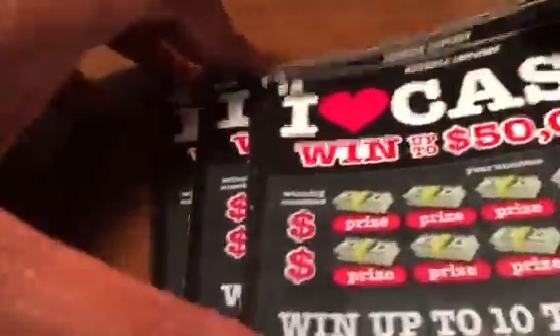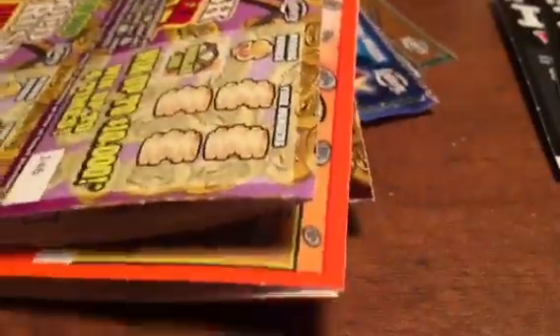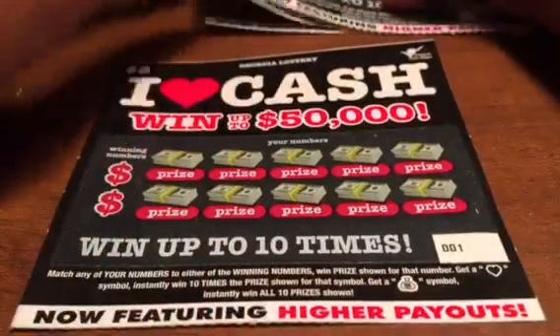I'm here in Georgia for a couple days, so I picked up five of these. I'll be doing Florida tickets while I'm here too — I got $105 worth of Florida tickets to scratch off. But let's get to these Georgia tickets, ticket number one all the way to ticket number five.